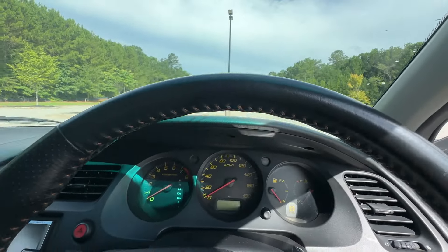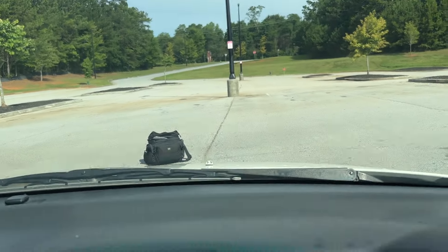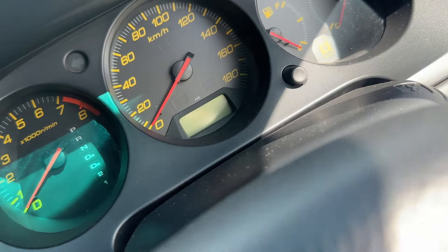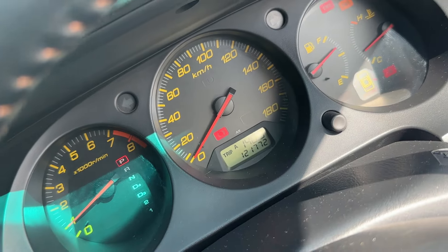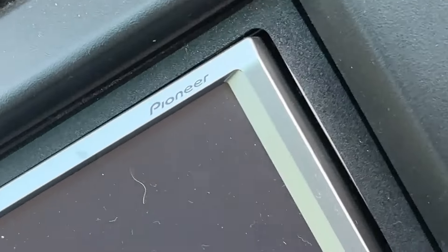As we're approaching the later years we're getting some digital odometers now, so I've got to turn the car on. We're sitting at — hold on, I'll let the display come up.